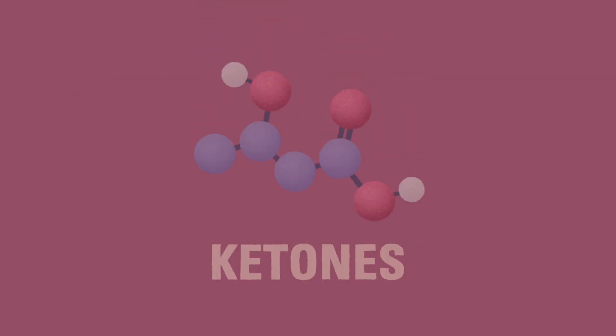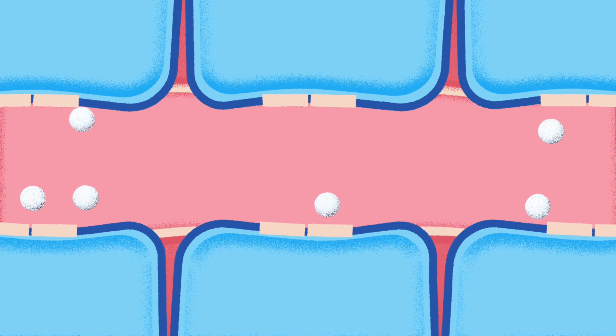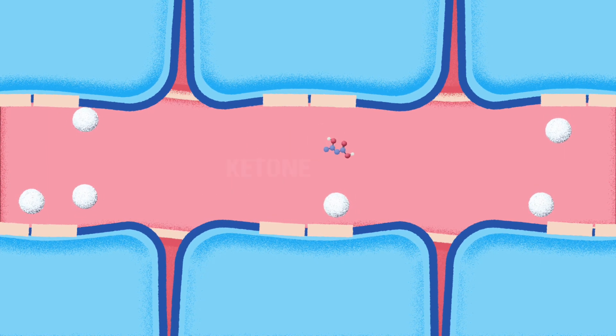When the body doesn't have enough insulin, it can't use glucose for energy. When it can't use glucose for energy, it looks for other sources of energy. The body begins to break down fat to use for energy. The byproduct is a kind of acid which we call ketones.